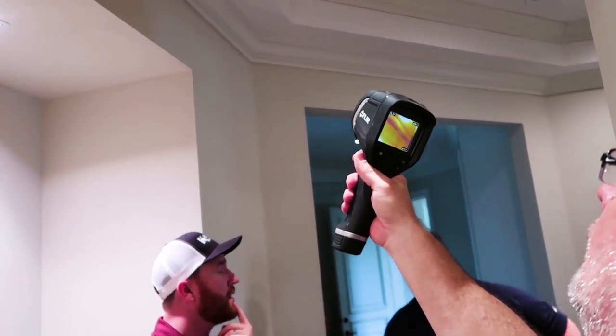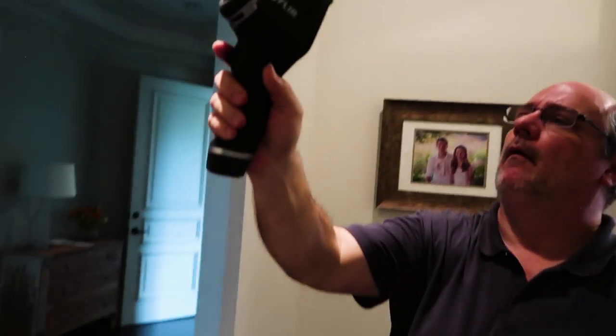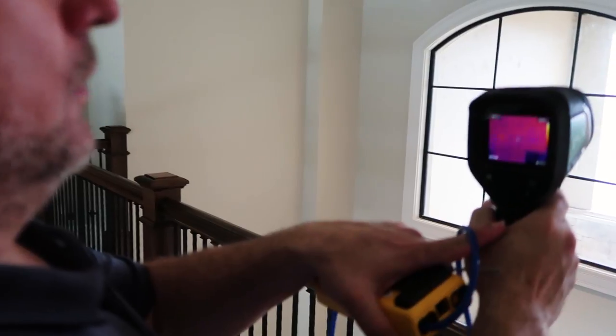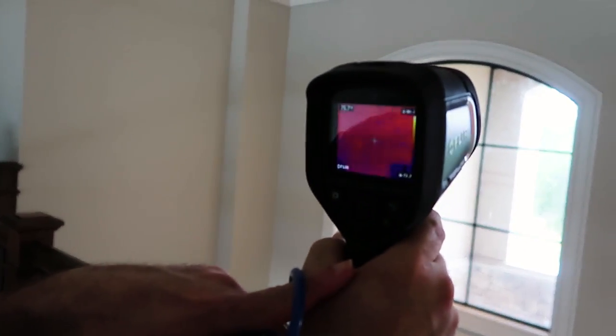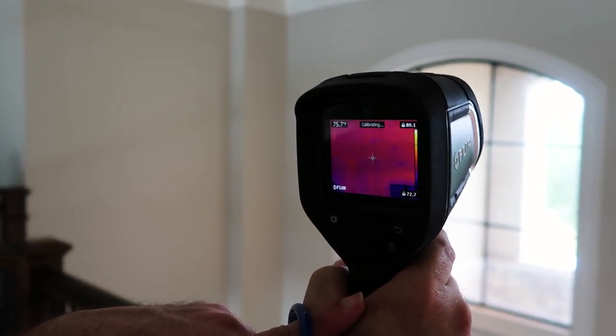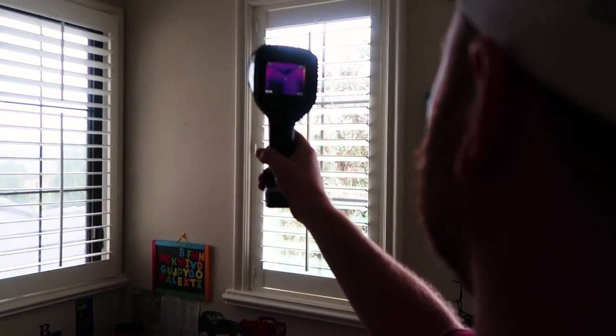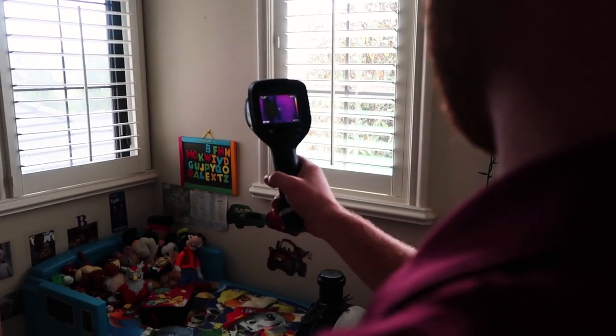Is this going to be pulling from the attic as well? It'll be pulling from outside and the attic. Down the corner there — that's that big hole we were seeing. They were complaining about the cold wall in here, right? In the bathroom? You want to get the pressure pan and check this, Max?